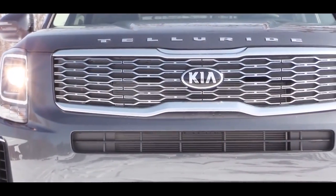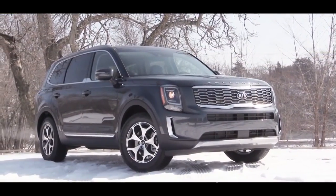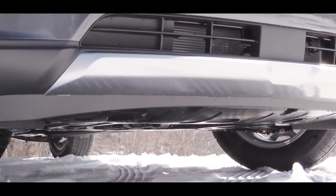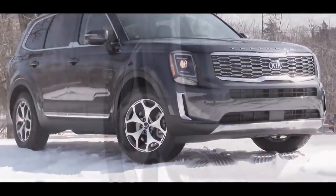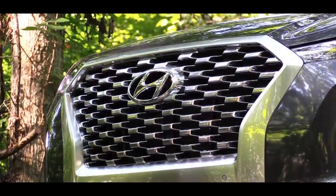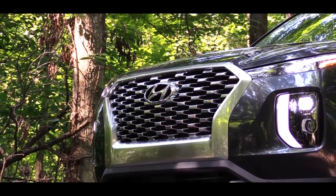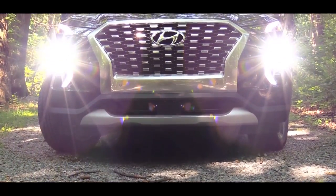Number three may be an important decision point for some buyers: assembly location. The Kia Telluride is manufactured in West Point, Georgia, and was designed in the U.S. for the U.S. market. The Hyundai Palisade, on the other hand, is assembled in South Korea — the window sticker shows about 92 to 93 percent South Korean content. If domestic manufacturing matters to you, the Telluride is the more patriotic choice.